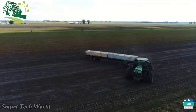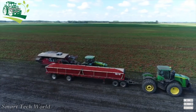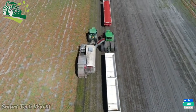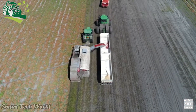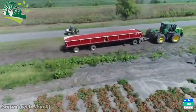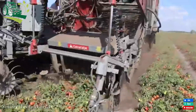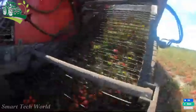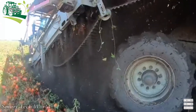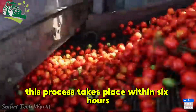After harvesting, tomatoes are brought to factories to be processed into ketchup and many other products. This process takes place within 6 hours to ensure the best quality.